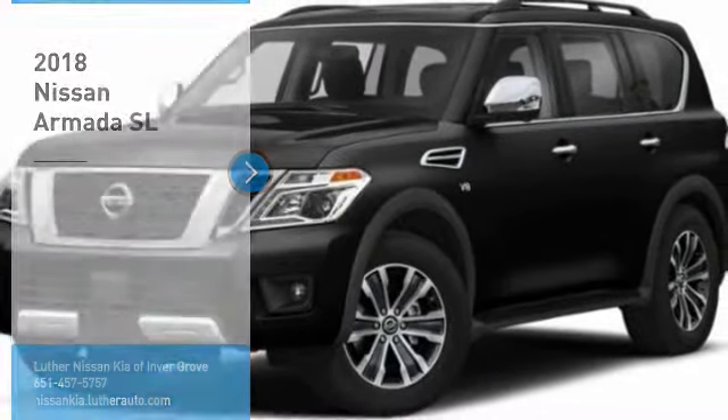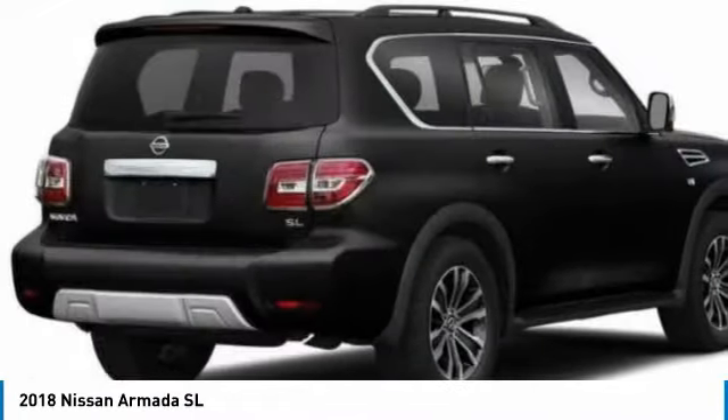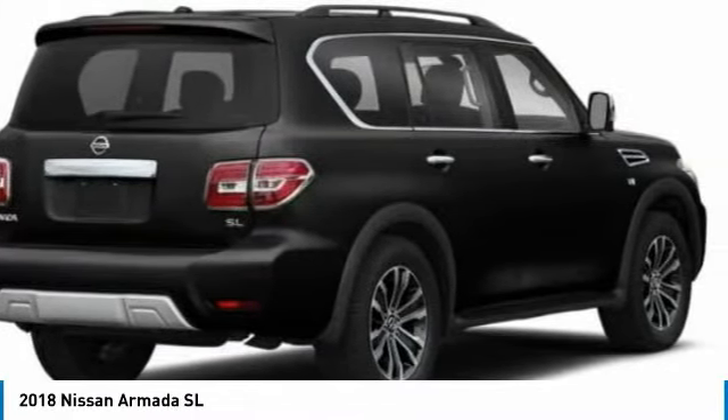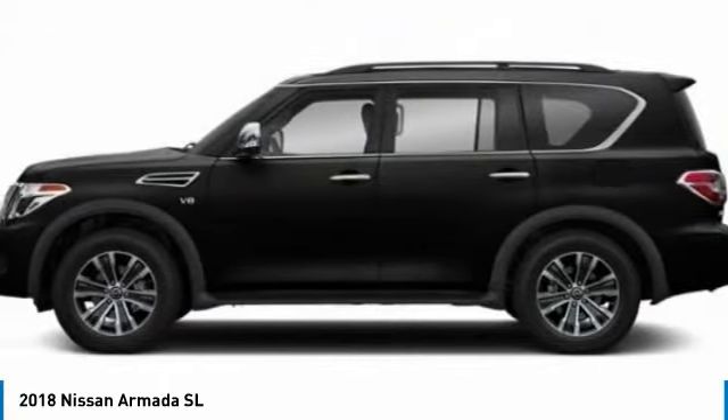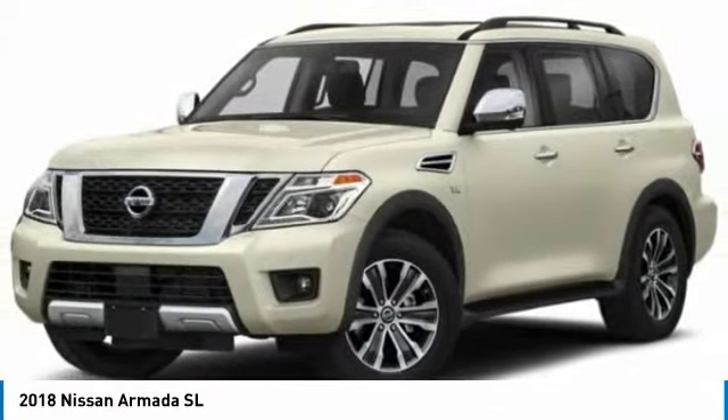Stop by and take a look at the 2018 Armada. The Nissan Armada is a full-size SUV which seats up to eight comfortably. It boasts a powerful engine and has a 9,000 pound tow rating, which puts it at the top of the class.